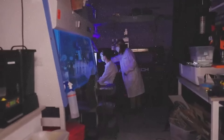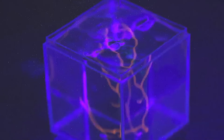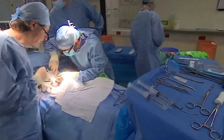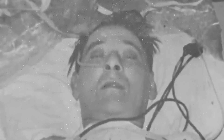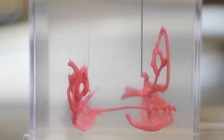It can help treat heart disease by repairing or replacing damaged heart tissue, potentially eliminating the need for heart transplants. The printed heart tissue can be used for drug testing and research, providing more accurate results than traditional methods. That way, real donor hearts can be used for the people that need them, and these ones can be used to save human lives all over the world.